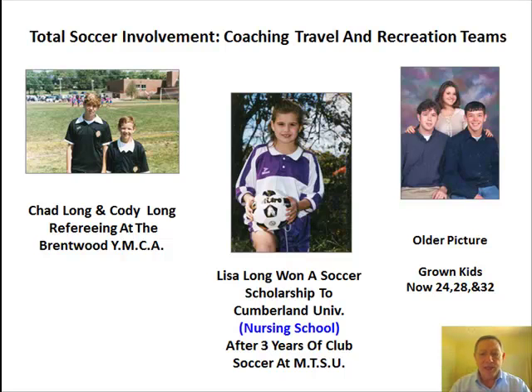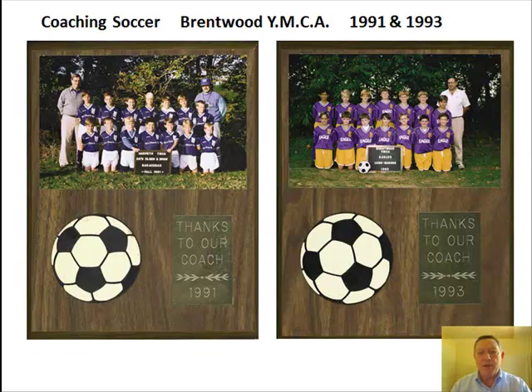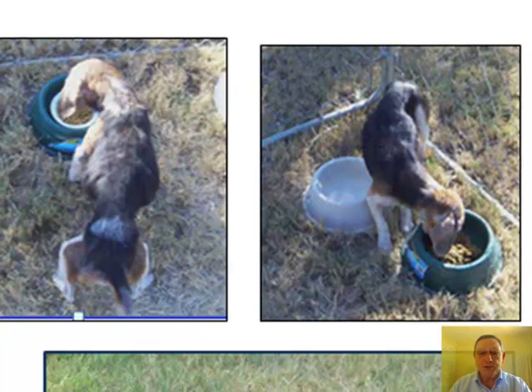Lisa, the youngest, graduated from Ravenwood High School in 2005 and from nursing school in 2010. Real estate sales is again a priority. Lisa's friend Shelby, a Franklin High graduate, was getting married at the Kishla Kai Mountaintop Lodge near McMinnville. Lisa had texted a picture the day before saying she wished she could save the stray dog — I said forget it. The next day after the wedding, I met Lisa at the lodge. We gave Lucy a bath and took her home. Emaciated, Lucy went from 13 to 32 pounds in six weeks.